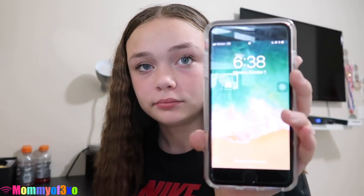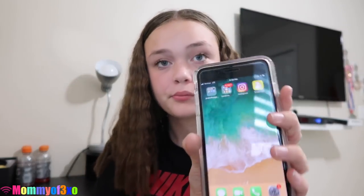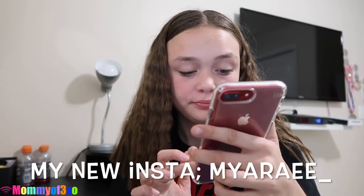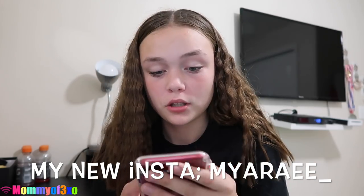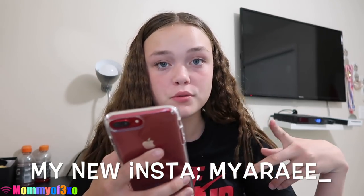I'm sitting right in front of my window to get good lighting, so you can see the blinds. Okay, so first I have Instagram — this isn't my regular account but you guys should still follow it, it's my backup account. You should follow it, it's Maya Ray with two E's and then an underscore. I have Snapchat, and I have a lot of Snapchats already — I'm going to clear them all. That's the second app that I have.